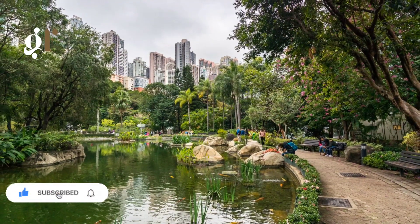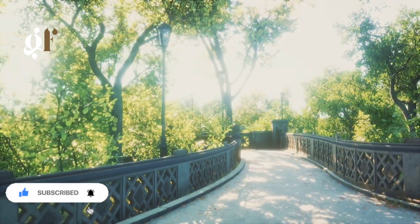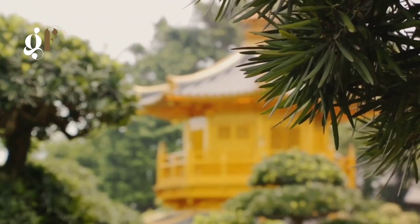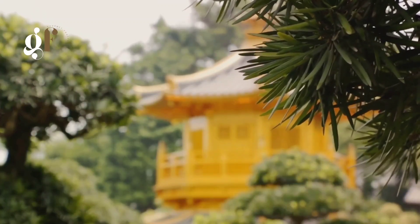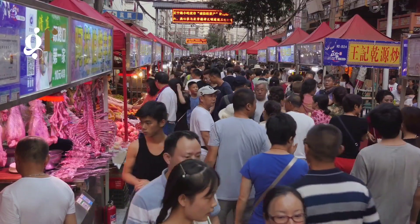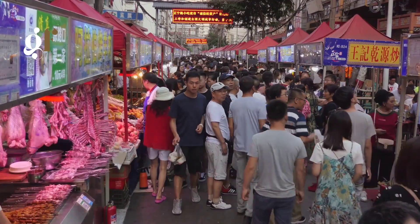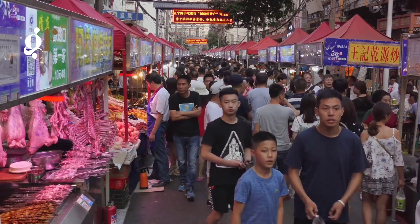As daylight fades, we head towards the Kowloon Walled City Park. Once a notorious enclave, the park now stands as a beacon of peace and serenity. The juxtaposition of past and present is intriguing, with remnants of its tumultuous history nestled amidst beautifully manicured gardens. Our day concludes at the Temple Street Night Market. Amid the cacophony of haggling voices and clinking dinnerware, we find treasures of all kinds, from trinkets to antiques and of course more delightful street food.